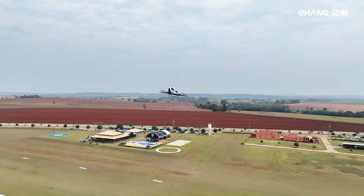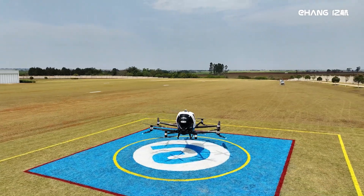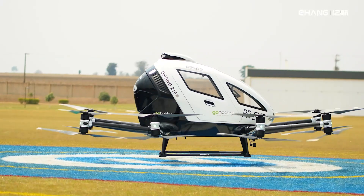Don't forget to check out the official product website linked in the video description below, and make sure to subscribe for more cool ideas that might just take you to the skies.